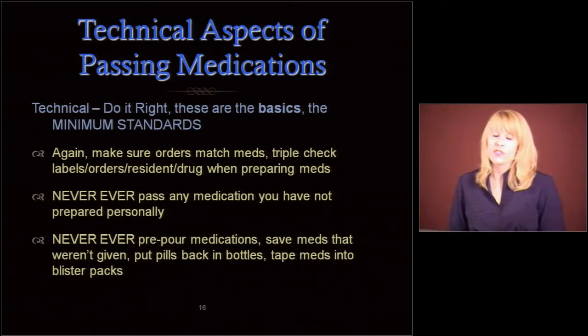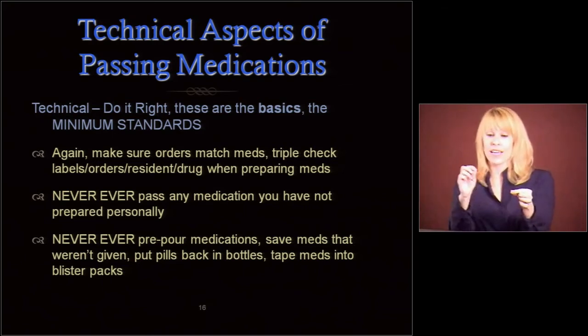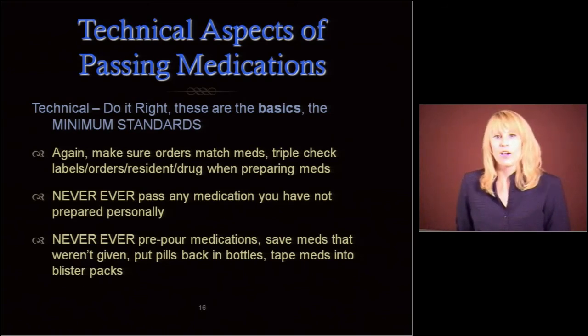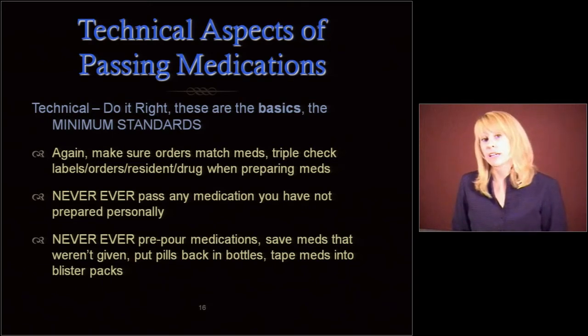Never pre-pour medications, no matter how much of a hurry you're in. I see a lot of those little soufflé cups full of meds with little resident names on them lined up inside the carts when I open them up to do a check. We never want to do that. We don't save meds that weren't given. We don't put pills back in bottles. We don't take meds back into blister packs. If you've over-poured a liquid, pour the rest into the garbage — don't pour it back into the bottle.